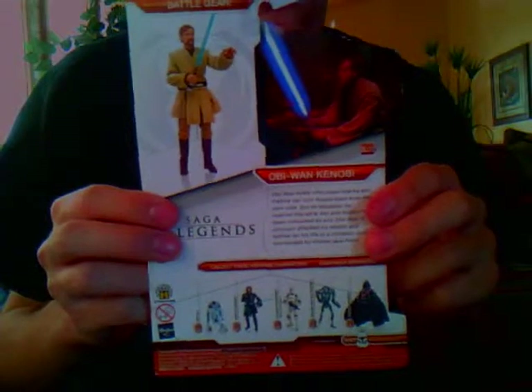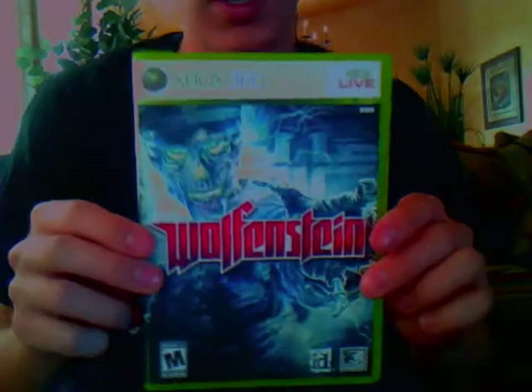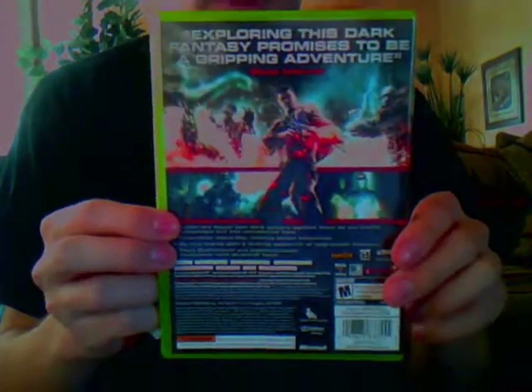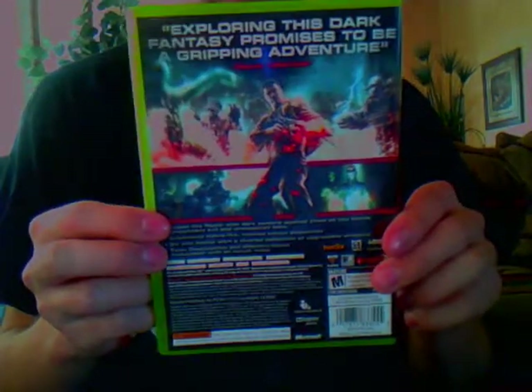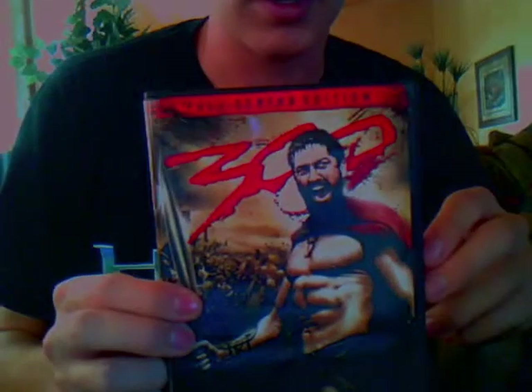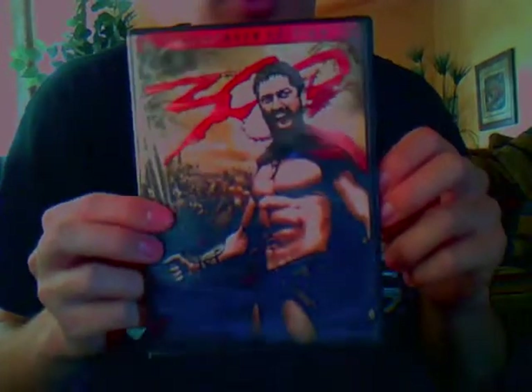Next I got Wolfenstein. I know it's a little late — it's been out for about a year — but I can do a review on this too if you want. If you guys want video game reviews, just tell me what game and I'll tell you if I have it and I'll do it.